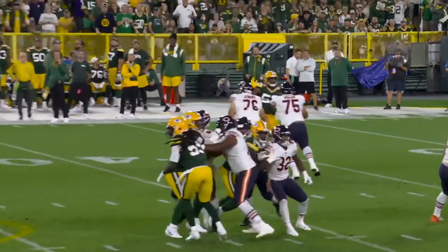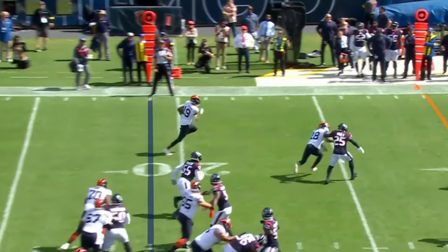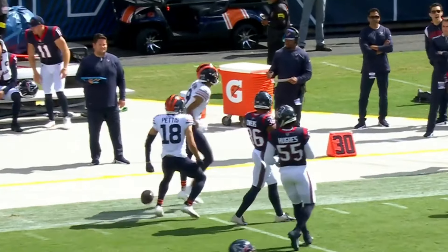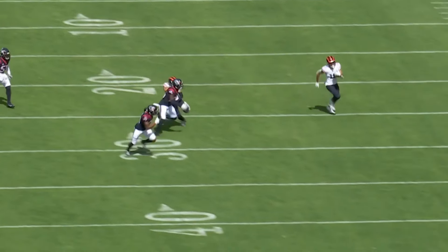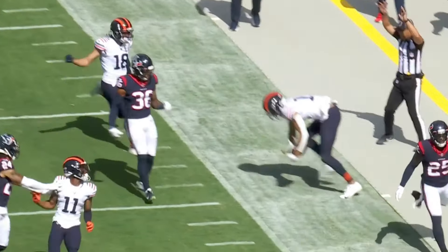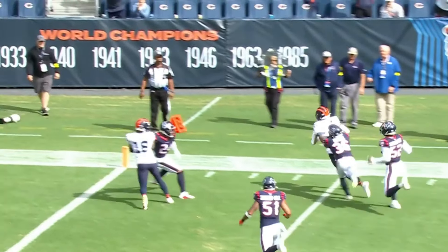These guys are confident. They're so young, I don't know that they know any better. Sunny day so far in Chicago. And on first down, it is St. Brown down the sideline, cutting back and still going. Fields on the move. Wide open — it's St. Brown inside the 10.